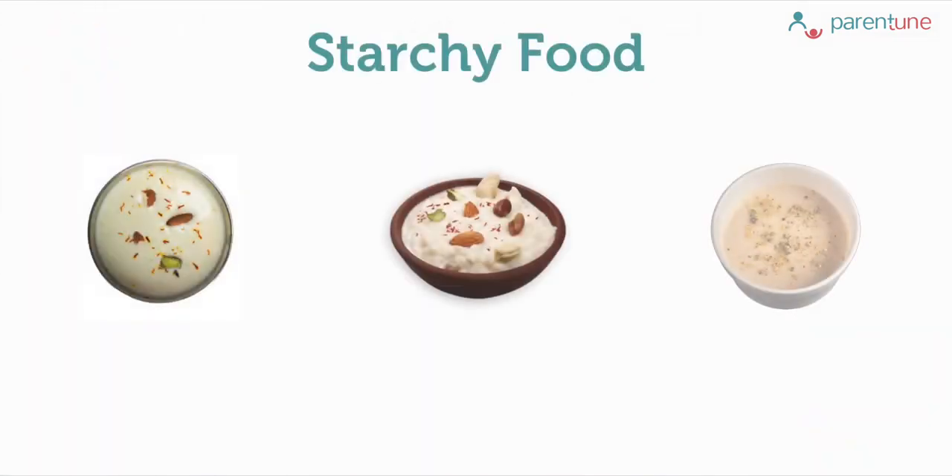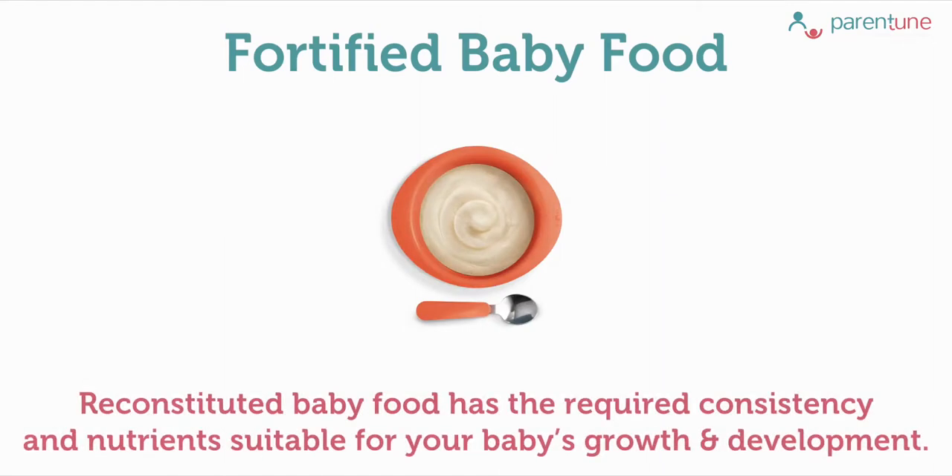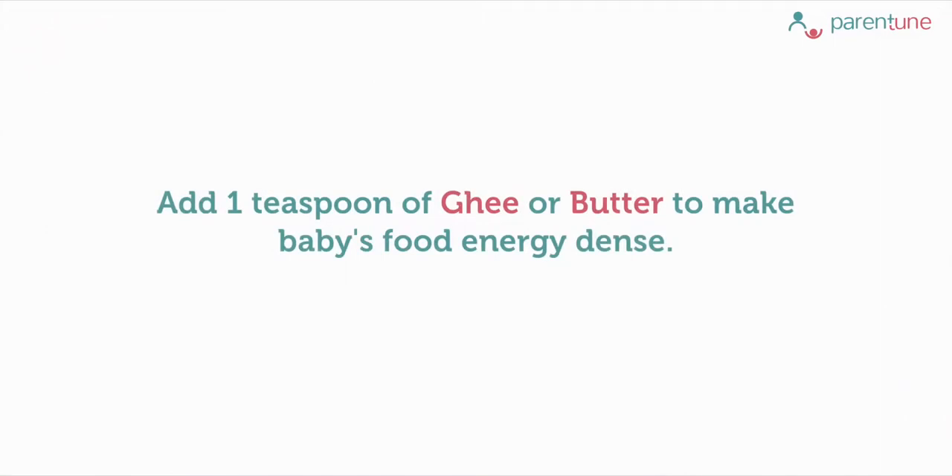After this you may gradually start with starchy foods — rice kheer, sooji kheer, or firni. Now from clear liquids it is moving to semi-solids. To assure that your baby is getting enough nutrients required at this stage, you may also introduce fortified baby foods, which may have better acceptability as the reconstituted baby food has the required consistency and nutrients suitable for your baby's growth and development. Apart from that, you may add one teaspoon of ghee or butter, preferably made at home, to your baby's bowl of food. This would help in making the baby's dish more energy dense.